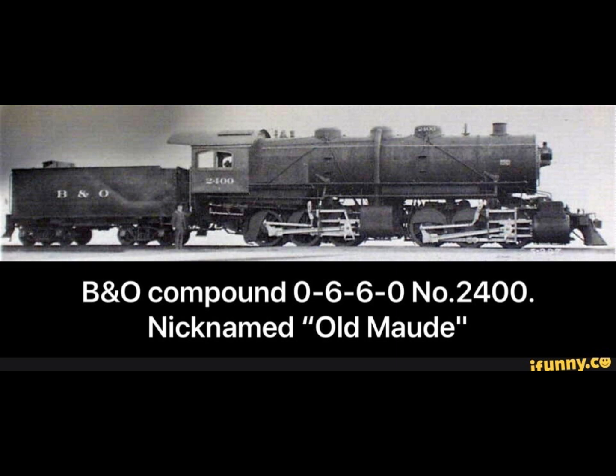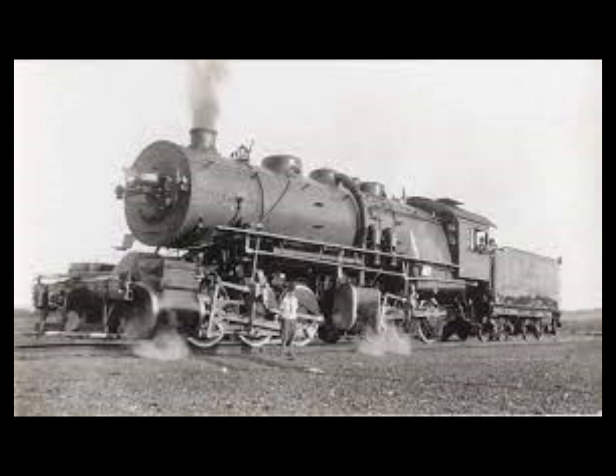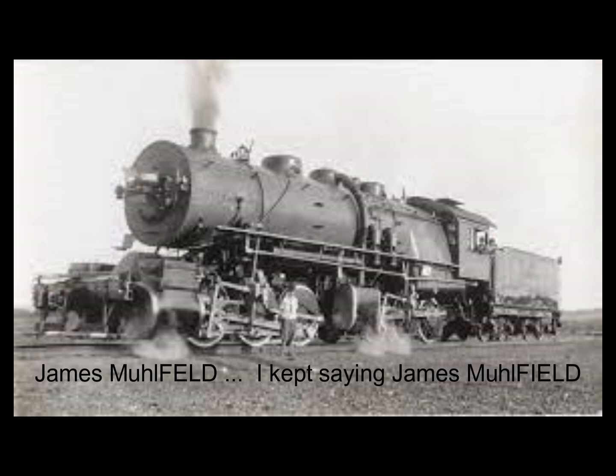The next morning, Laurie had all this new information in front of him and was quite impressed with the case the Frenchman made for his engines, which were twice as powerful as any yet produced. That's where chief designer James Molefield and ALCO went to work designing the 0-6-6-0 that we know as Old Maud.